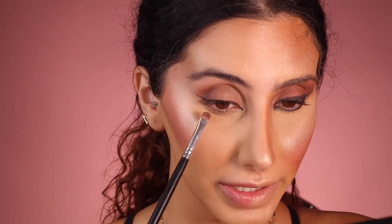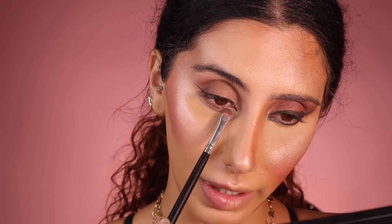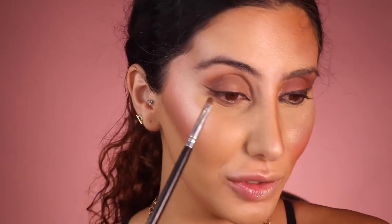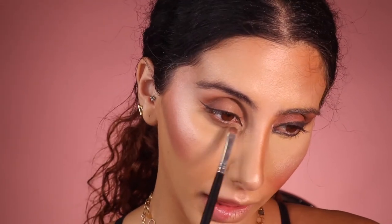I'm going back in with that bronzy shade and very lightly putting that under my eye. A little trick: if you do feel like you have a lot of creases, just bring it a little bit lower and it will kind of just hide or distract people from the actual crease. Do you see how it just looks so fresh? You don't need to use black — just go in and buff that out.